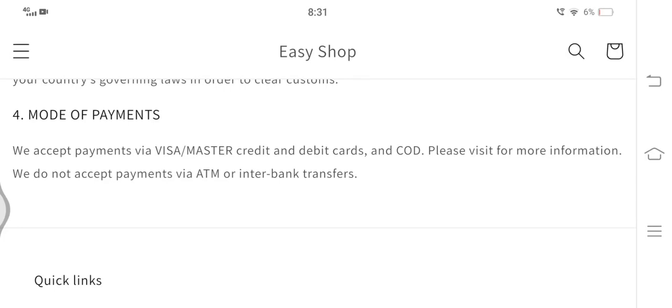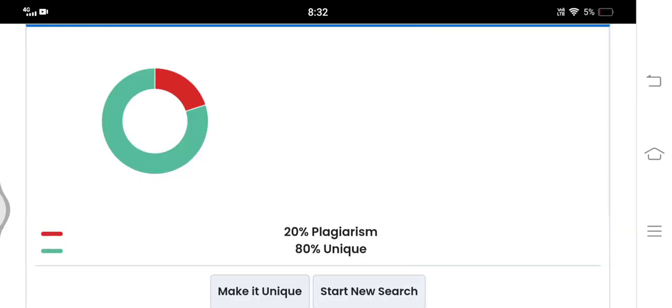Here we can see that 20 percent of the content on this website is copied from other websites, which is a negative highlight.